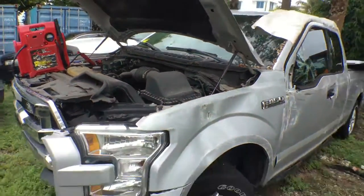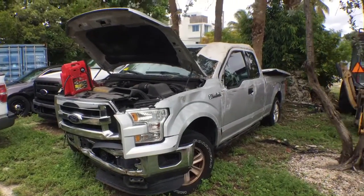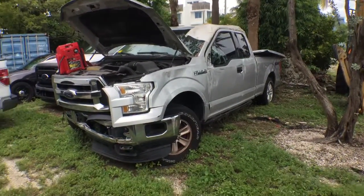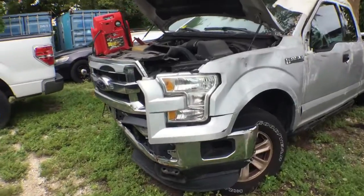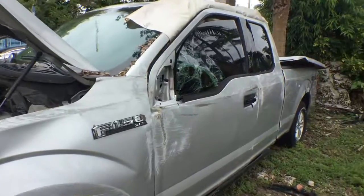This truck may have flipped over on its side. It has damage on the driver's side from front to back — the fender, the bumper, the grill, the light. Everything is damaged.